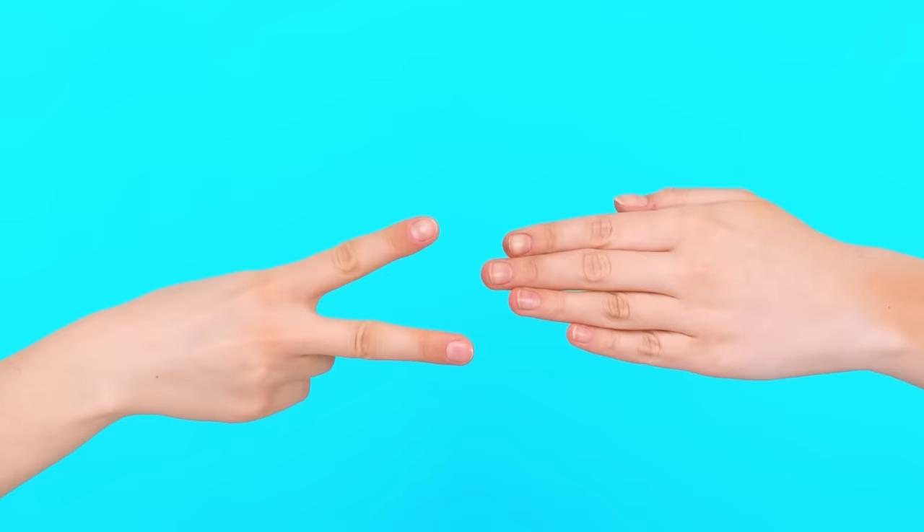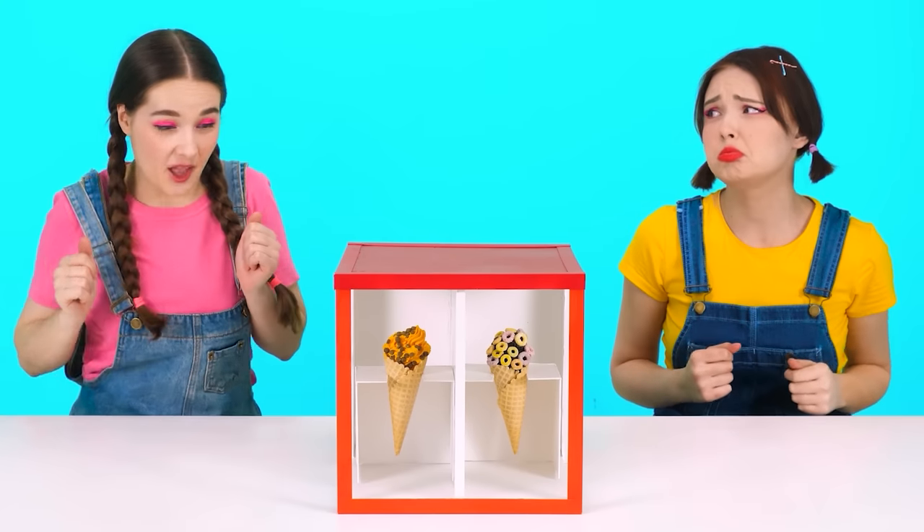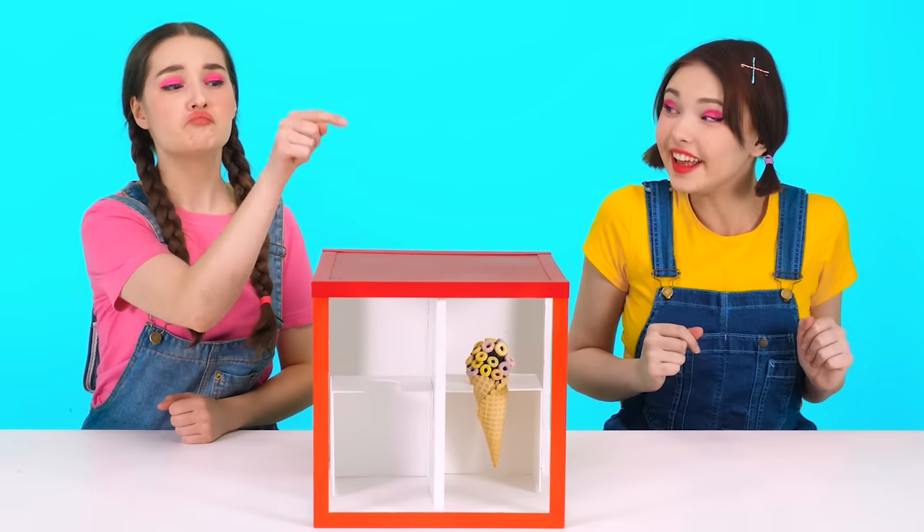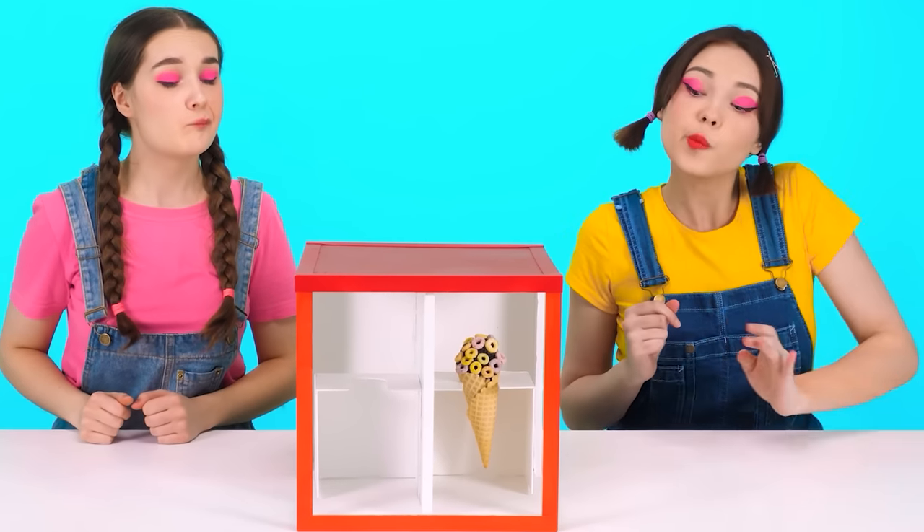One, two, three. Oh, I've won! Let's see what I have. What? It looks good. Oh no, I was wrong. What kind of filth is this? What a nightmare. The taste is terrible. Eat it. Okay. All this cat food — I'll eat it completely. Move on. You're fast.